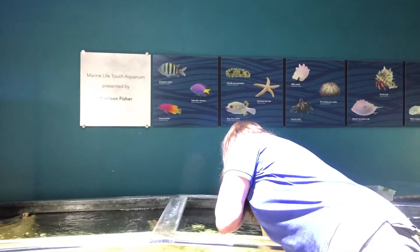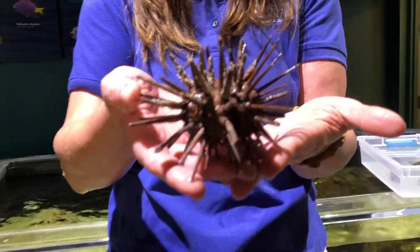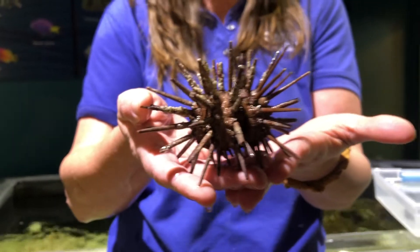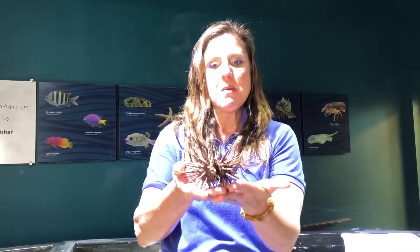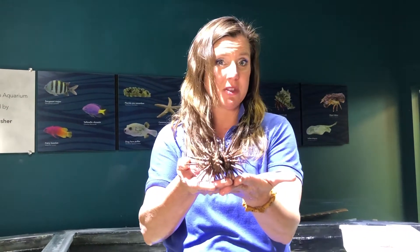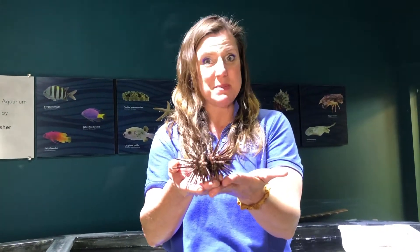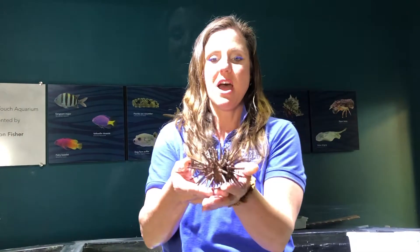Another invertebrate I want to talk about today is the pencil urchin. Pencil urchins don't have the color variations that pincushion sea urchins do — they all have the same brown color pattern, and if you look closely, it does look like little nubby pencil spines. They got the name pencil urchin for a reason: the ancient Egyptians, over 5,000 years ago, used to collect these out of the Red Sea, break the spines off, and make chalk imprints on stone tablets — long before papyrus paper was invented.